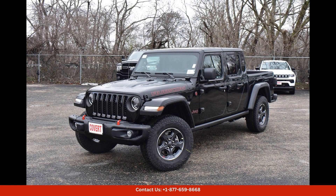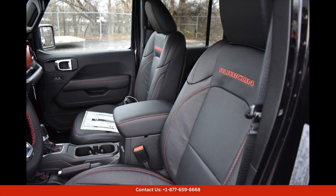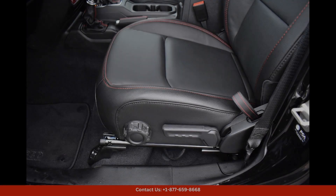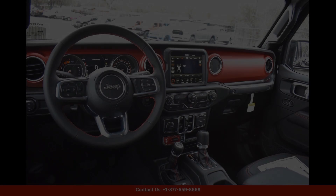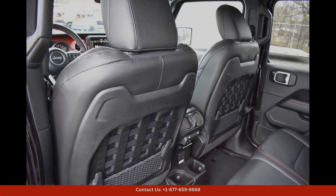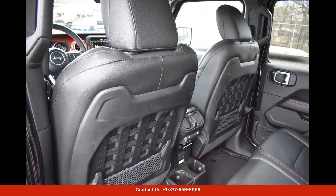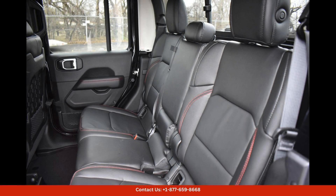The Black Clearcoat 2023 Jeep Gladiator Rubicon in Austin, Texas is a rugged and versatile pickup truck that combines the off-road capabilities of a Jeep with the utility of a truck. This powerful vehicle is equipped with a 3.6-liter V6 engine that delivers 285 horsepower and 260 pound feet of torque, providing ample power for all your driving needs.